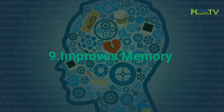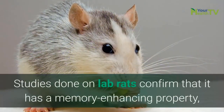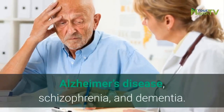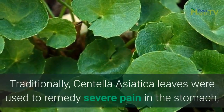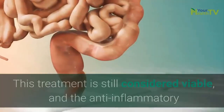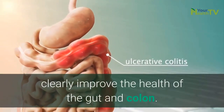Number 9: Improves Memory. The GotuKola extract has been traditionally used to improve memory in India as Ayurvedic treatment. Studies done on lab rats confirm that it has a memory-enhancing property and therefore it can slow down the effects of Alzheimer's disease, schizophrenia and dementia. Number 10: Prevents Stomach Upset. Traditionally, Centella Asiatica leaves were used to remedy severe pain in the stomach, which we now link to gastric ulcers. This treatment is still considered viable and the anti-inflammatory and antioxidant properties of the leaves can clearly improve the health of the gut and colon.